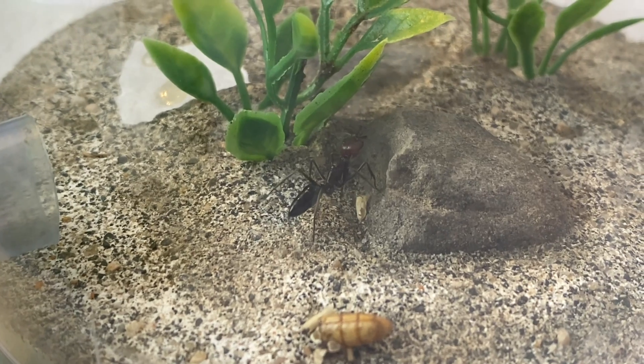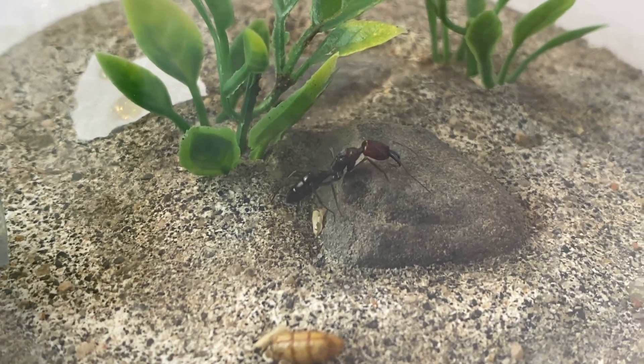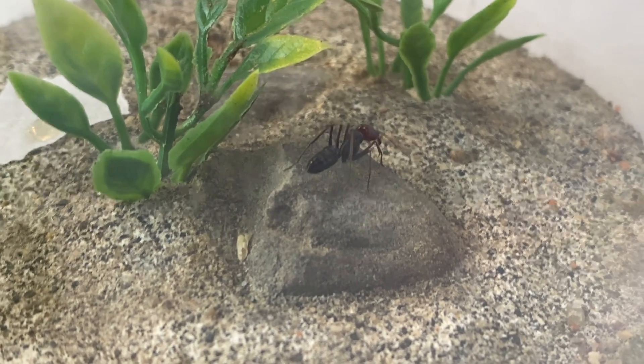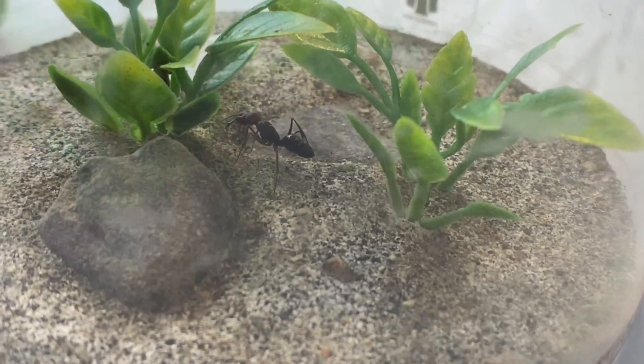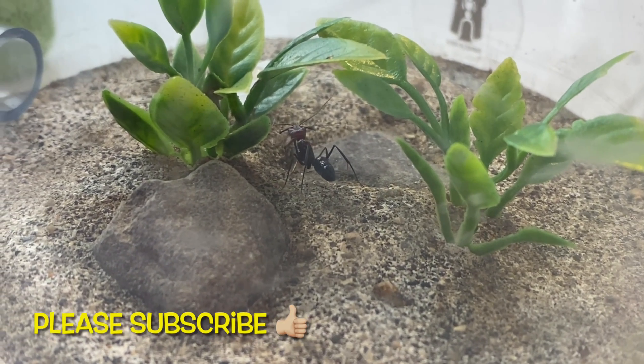Beautiful species of trap jaw ant here. You can see the different colours there. We'll have a closer look at her shortly. So I've had her for quite some months, got her probably at the beginning of winter, and I've just put her away and left her alone, trying to just let her settle into her new environment.